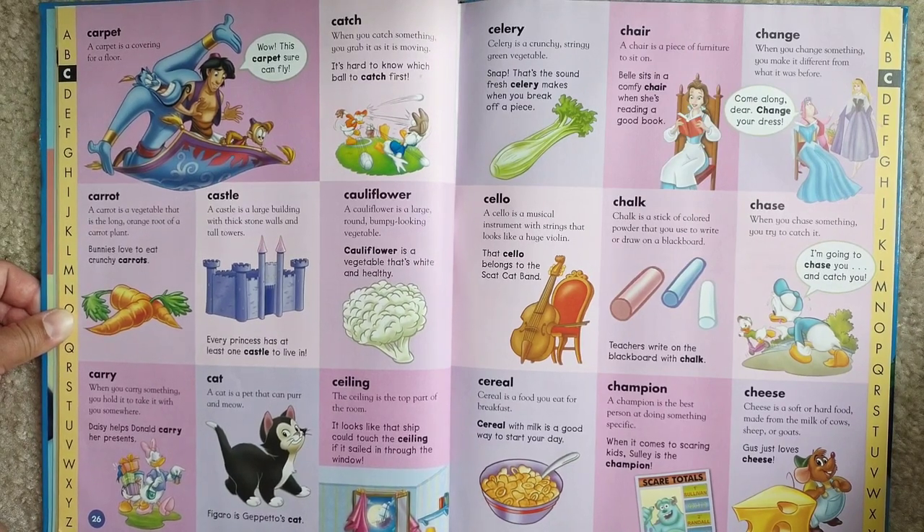Chair. A chair is a piece of furniture to sit on. Belle sits on a comfy chair when she's reading a good book.